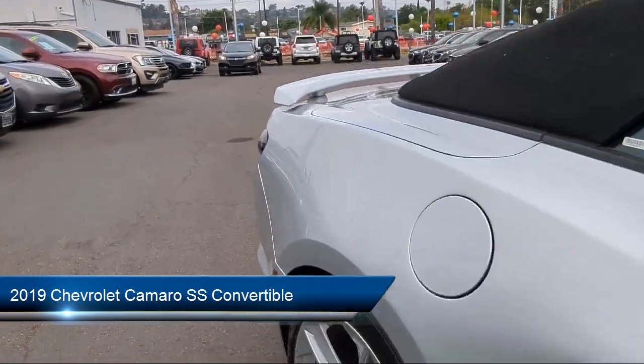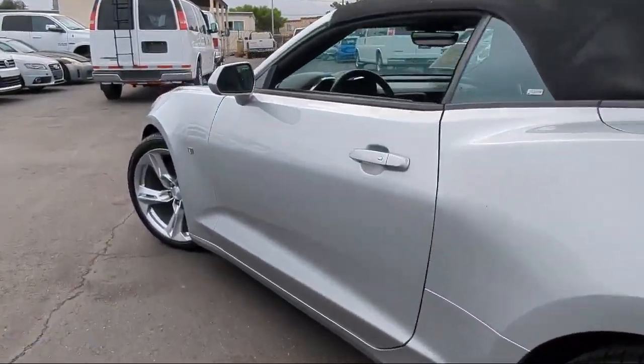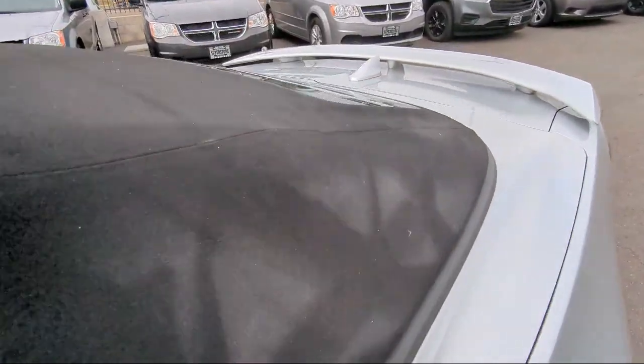It comes equipped with Chevrolet Infotainment Premium Audio System, heated driver and front passenger seats, rear view camera, paddle shift manual controls, and keyless entry.